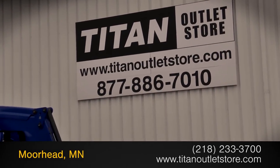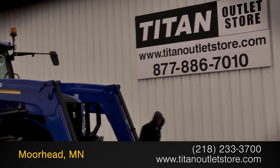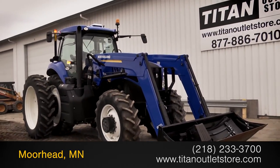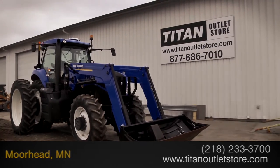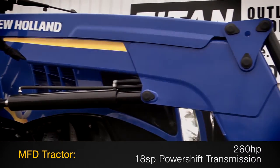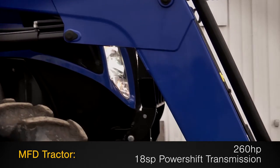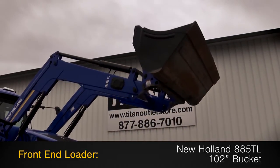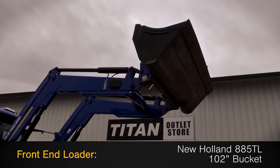Available now at the Titan Outlet Store. In this video, we are demonstrating a 2012 New Holland T8300 with 389 hours. This MFD tractor features 260hp and an 18-speed power shift transmission, along with a New Holland 885 TL front-end loader with 102-inch bucket.